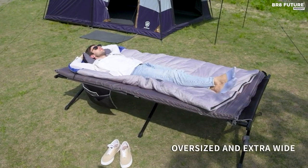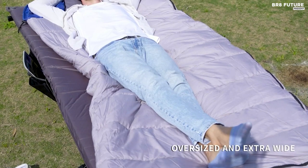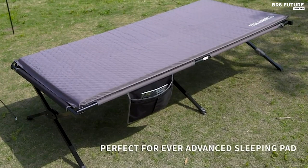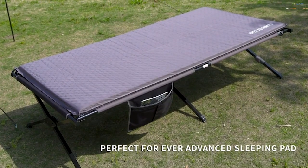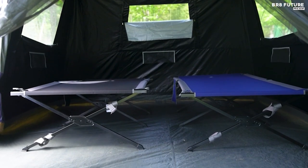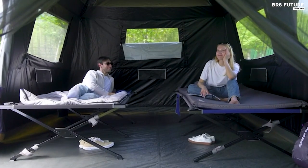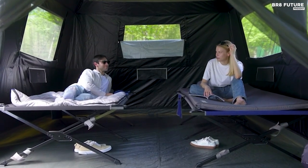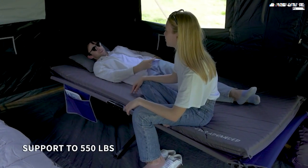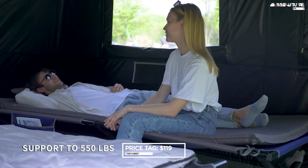Crafted for durability, this camping cot boasts a robust weight capacity of 550 pounds, ensuring both personal relaxation and family bonding. Reinforced steel X-Leg assembly not only elevates stability but also guarantees lasting performance. Experience a roomy haven with open dimensions of 84.3 by 41.9 by 19.7 inches, providing abundant space to unwind. Versatility is the key — from sleepovers and camping escapades to serene reading sessions in your yard, this cot adapts seamlessly. Priced at $119.